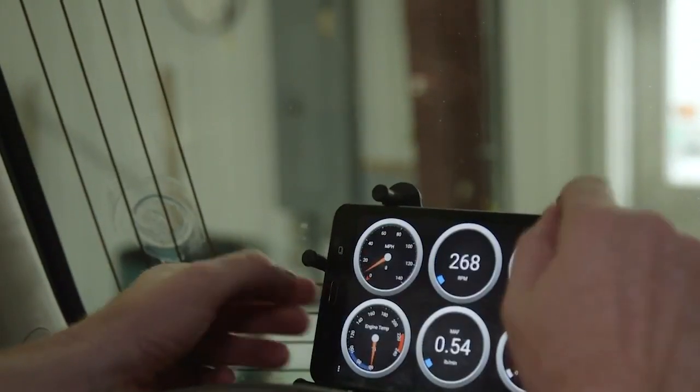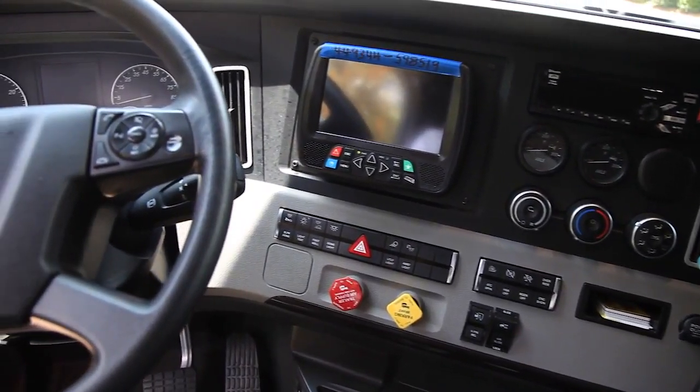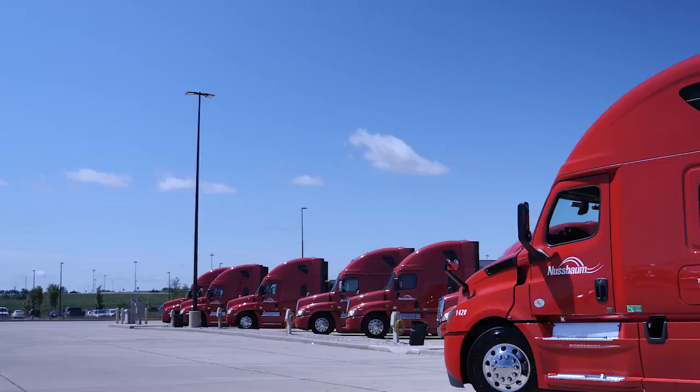We hear quite often from fleets that dead batteries is a real problem. Going out and charging the batteries and starting up the truck can be a huge expense. These trucks have a lot of electronics on them, and even when they're off they're pulling some power. So we're seeing the improvements in solar components really help the introduction on trucks.